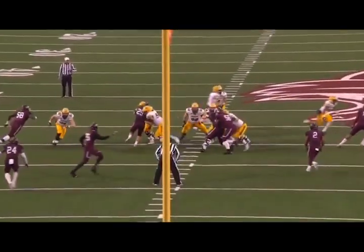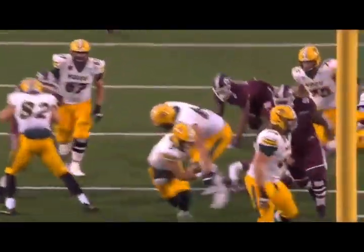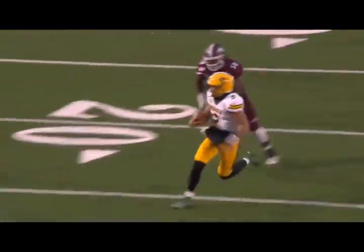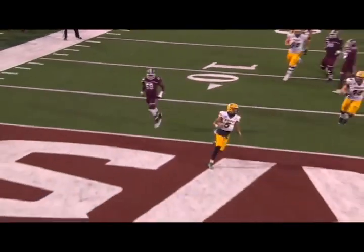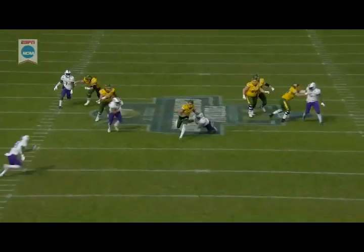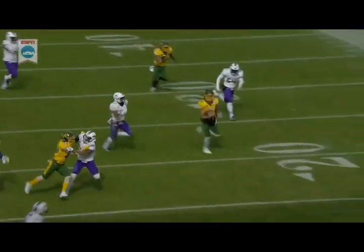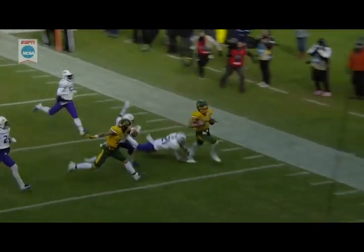I know it's still early, but after sitting down and watching a few games, I've come to this conclusion: Trey Lance will be a top five pick in the 2021 NFL Draft. He has that type of ability, and if he can go out and have a season close to what he had this past season, he could be the second quarterback off the board after Trevor Lawrence.